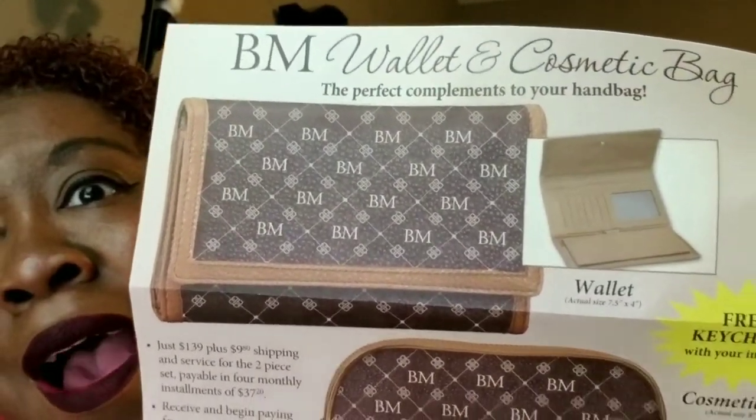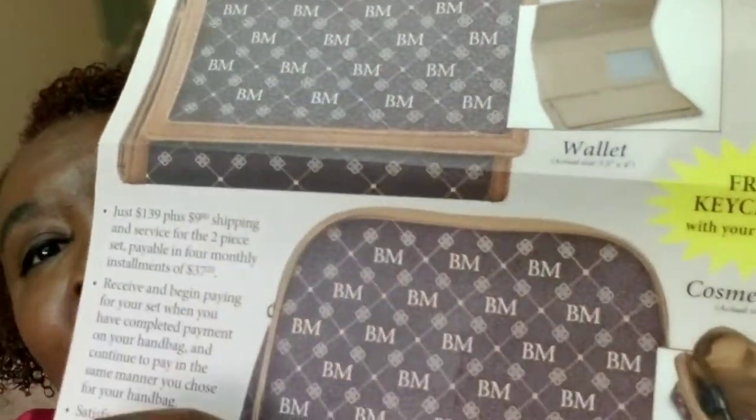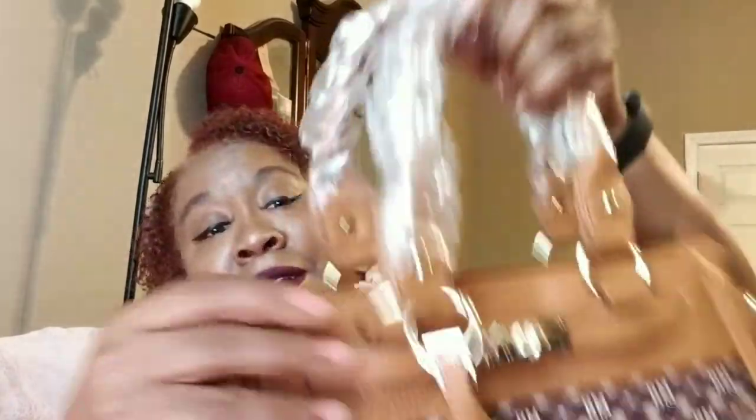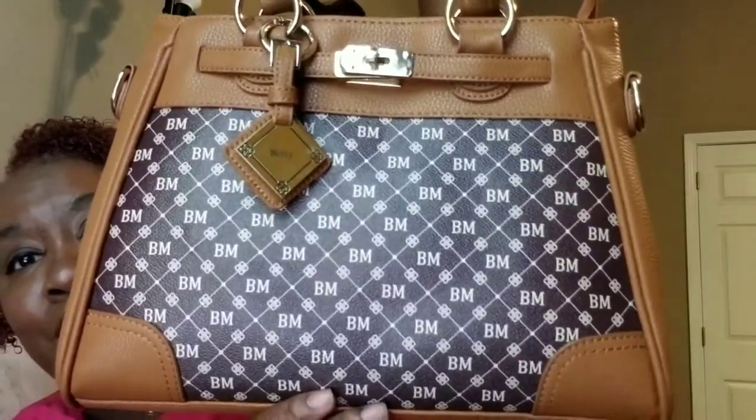It's me — I'm the designer. I love seeing my initials on it. I'm not sure if I'm going to order the wallet and cosmetic bag, but chances are I probably will. Look at this bag one more time — this is gorgeous, ladies. Treat yourself! Why should you just carry Michael Kors? Carry your name.